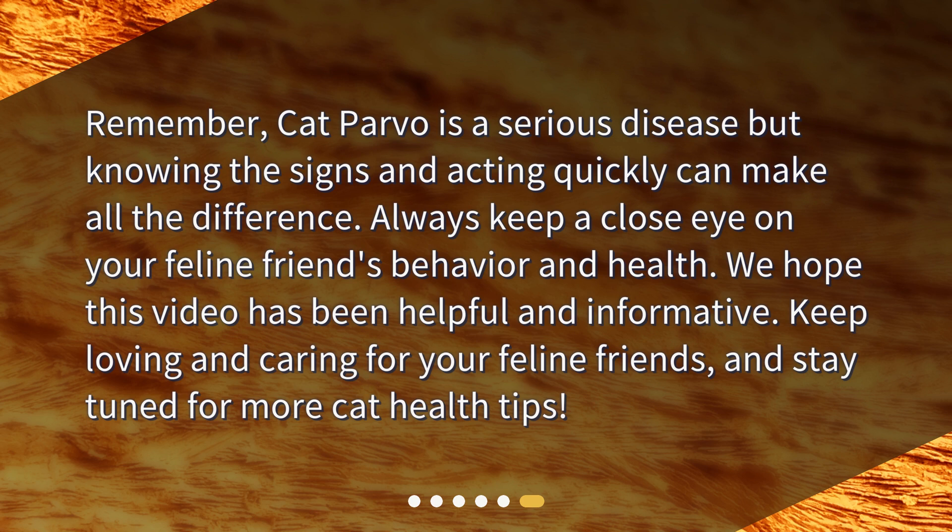We hope this video has been helpful and informative. Keep loving and caring for your feline friends, and stay tuned for more cat health tips.